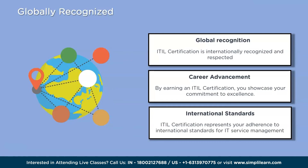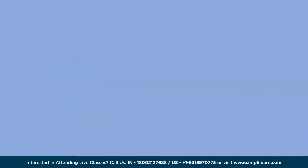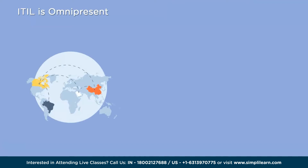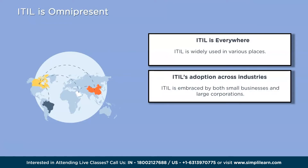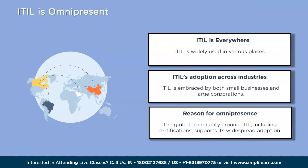The third reason is that ITIL is omnipresent — it is everywhere and widely used across various industries and organizations. Whether it's a small business or a large corporation, many companies rely on ITIL to guide them in delivering high-quality IT services. ITIL provides a set of proven practices and guidelines that help businesses effectively manage their IT services, offering a structured approach to planning, implementing, and supporting IT services, leading to improved efficiency and better customer satisfaction.